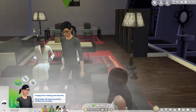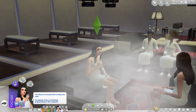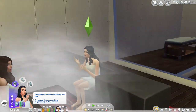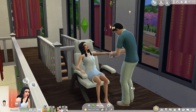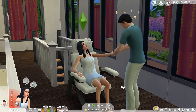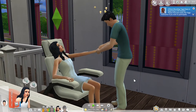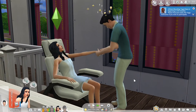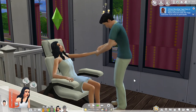The sauna allowed sims to talk to each other while relaxing and also came with a new woohoo option. In addition to the sauna, there were hand massage chairs where sims could get hand or foot massages for 40 Simoleons from an NPC masseuse. If the experience was a good one, sims get a positive moodlet for both the hands and the feet, depending on what sort of massage they selected.